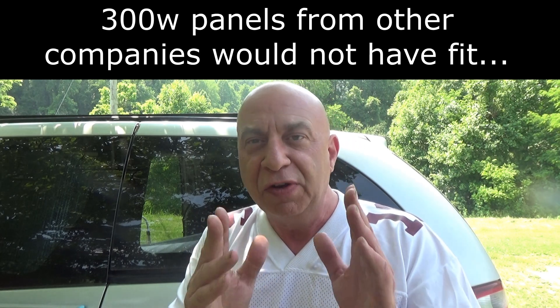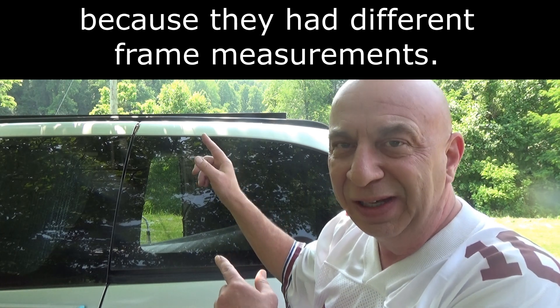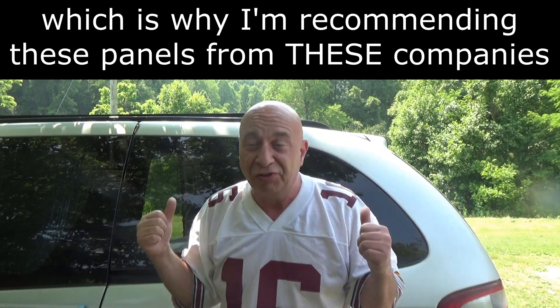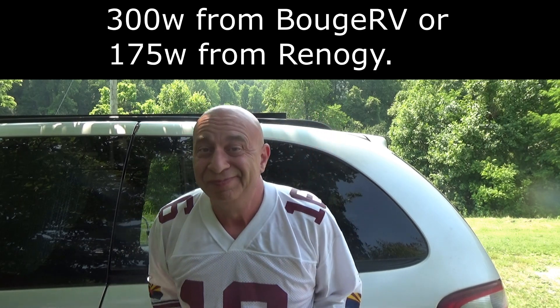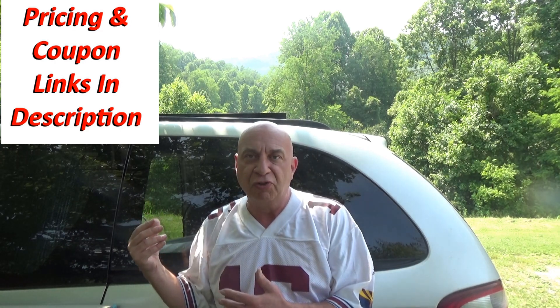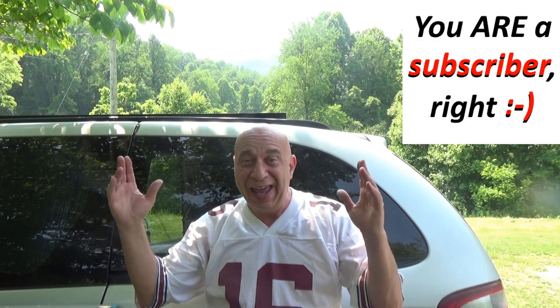So for 99% of people with a minivan, a 300 watt single panel is going to be your max — 350 watts if you go with two of the 175 watt panels I have linked below. That is still going to give you a tremendous amount of power for a vehicle this size. Remember, most people only have a 100 watt panel. My much larger van that I used for several years had two of these 100 watt panels on it, so I now have more solar on this minivan than I had on that class B monster.